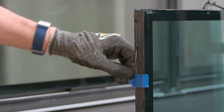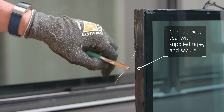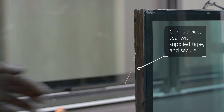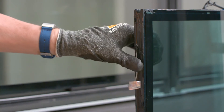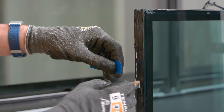IGUs may come with capillary tubes. Crimp the tube twice with supplied pliers — once one inch from the end and again a quarter inch from the end. Then seal with SageGlass provided PIB tape. When installing the IGU, the tube should be located at the top vertical edge pointing downward. The capillary tube should move as little as possible and should not contact the frame.